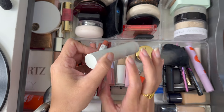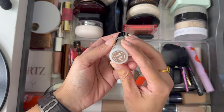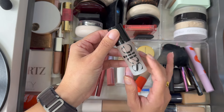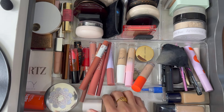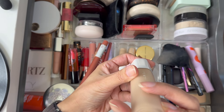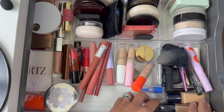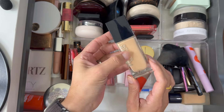I had a bronzing drop or all-over glow product — this is by Saie, the Glowy Super Gel in the shade Sun Glow. I use it all over my skin kind of like a bronzing and highlighting product, then go in with my foundation. I really enjoy it and like the texture, so I'm going to pull it out. I had three foundations in here. The first one is the Fenty Beauty Soft Lit Naturally Luminous in shade 230 — really really enjoyed it, it's a beautiful foundation.